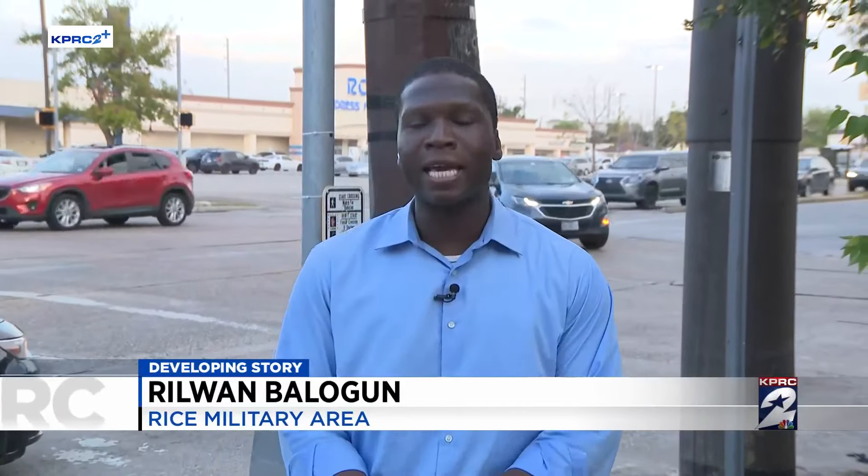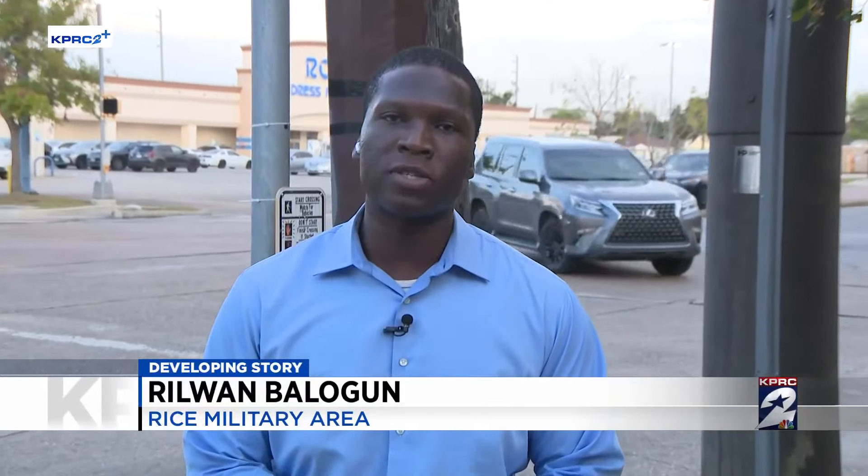Centerpoint didn't share with us a timeline as to when this utility pole will be removed and when this sidewalk will be ADA compliant. Live in the Heights, Roman Belogan, KPRC2 News.